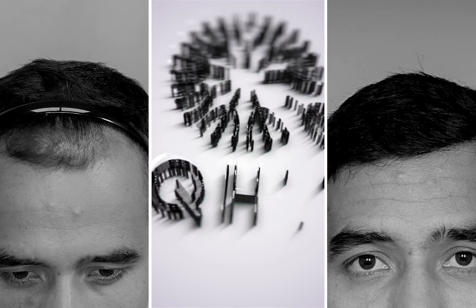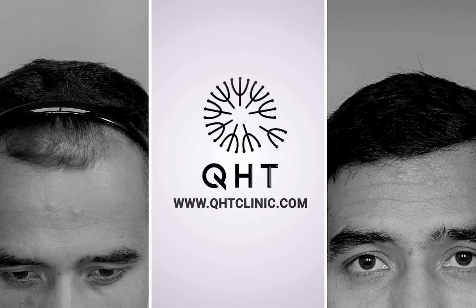Hello everyone, today we are going to talk about a unique case. A patient at the age of 30 came to us suffering from Norwood grade 2 baldness. His existing hair was sufficiently of good caliber and we decided to preserve his existing hair considering his age.